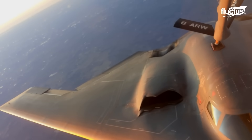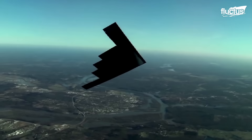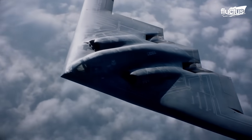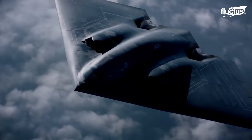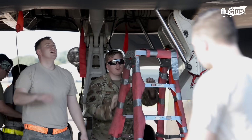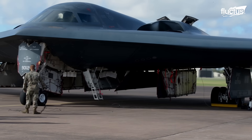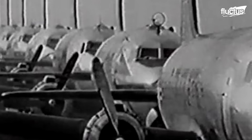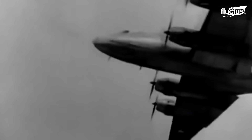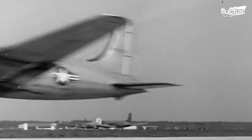It is well known that the United States Air Force possesses countless aircraft, of which only a few can be considered the backbone of its squadrons. Part of this group is the United States Bomber Force, whose history dates back almost a century. During World War II, the U.S. Air Force pioneered long-range strategic bombing, targeting industrial and military sites in Europe and the Pacific, with planes like the B-17 and B-29.